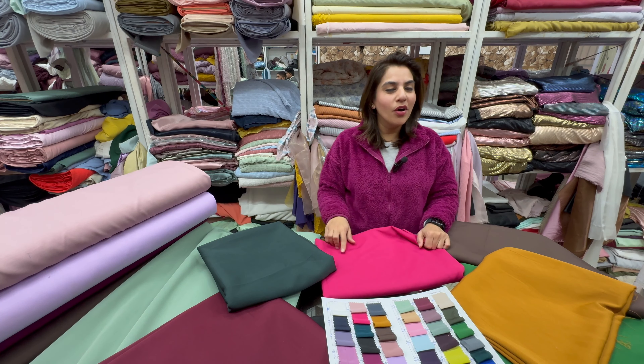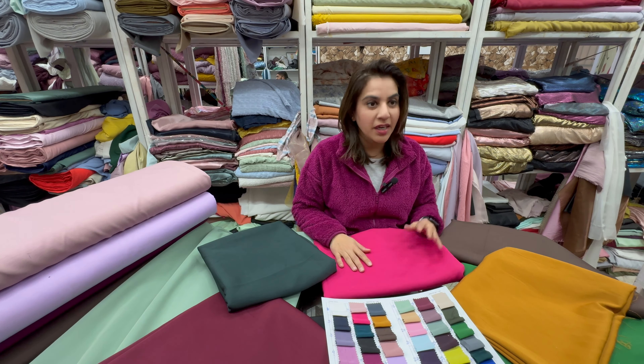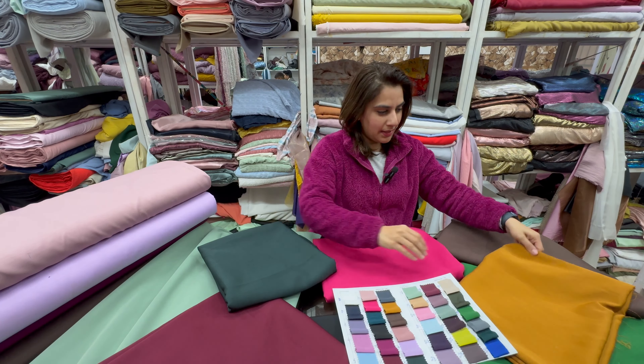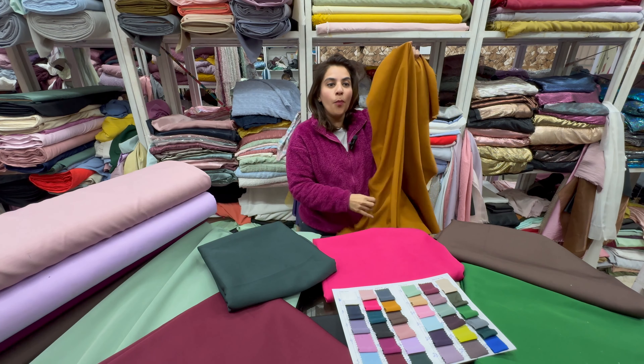Hello everyone, how are you all? Today I'm going to show you our bestseller fabric for a quad set, which you can wear in summers and winters both. This is my fabric — Italian Piana. These are beautiful vibrant colors that I have in this, and this is how the fabric looks.